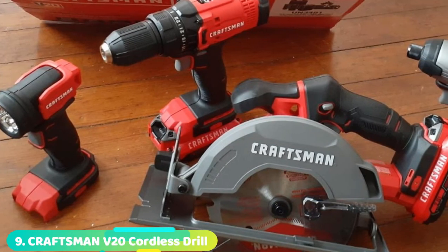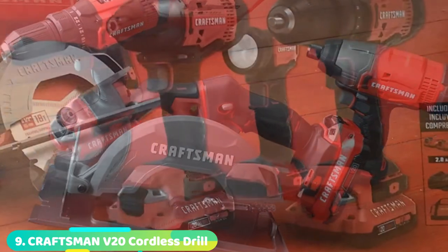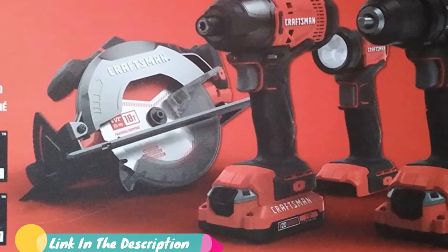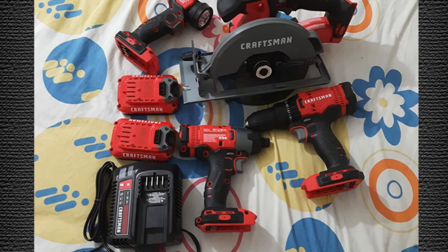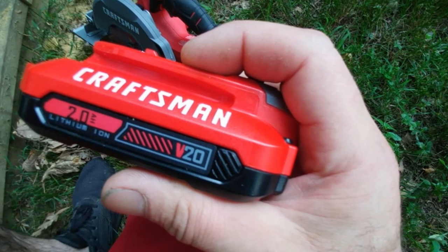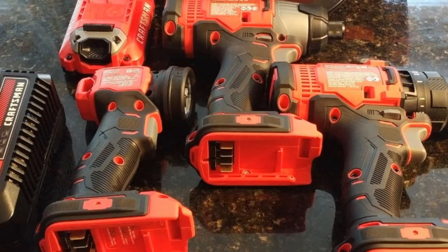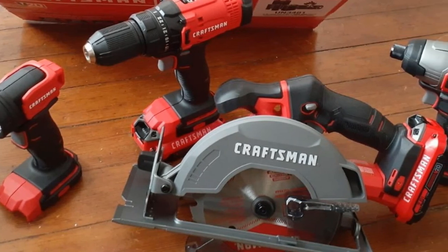Next at number nine, we have the Craftsman V20 Cordless Drill Combo Kit, a 4-tool set. Craftsman's four-piece cordless combo makes a great investment for new homeowners upgrading from old corded models or contractors putting together their first tool kit. The brand has a reputation for value and reliability, and for the money, this is one of the best power tool sets available. Each of the tools works from the same 20V battery, and the kit includes two batteries. The powerful drill has a 2-speed motor, 1/2-inch chuck, and 23-position clutch. A high-torque impact driver makes a great tool for driving large fixings. The circular saw has a 6.5-inch blade for ripping and cross-cutting, and a work lamp provides 140 lumens of illumination.